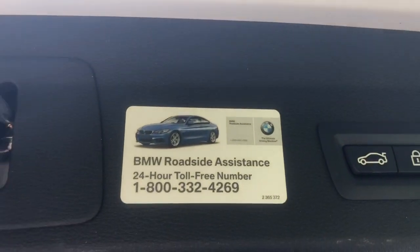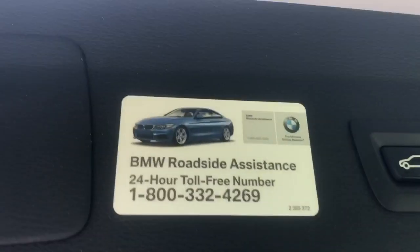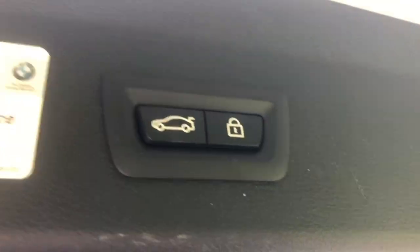The X1 also has a convenient little sticker telling you where to call if you need BMW's roadside assistance. There are two buttons here: one lowers the tailgate, and the other one locks the car and lowers the tailgate.